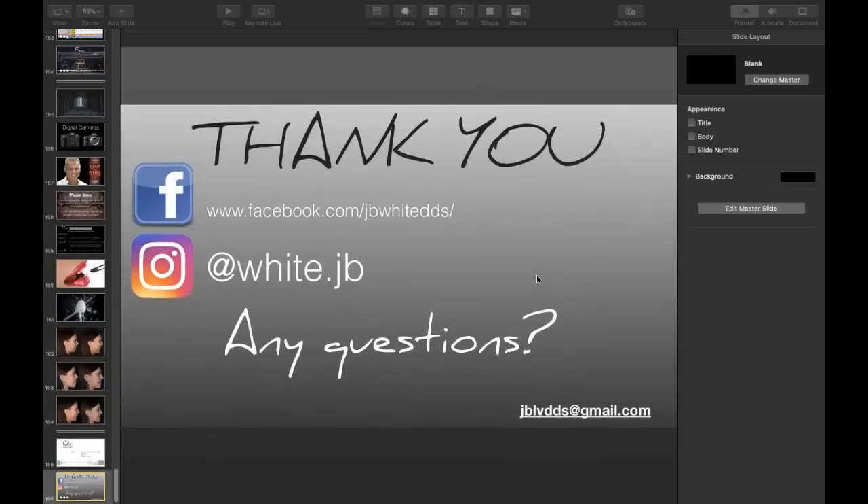Thank you everyone. I really appreciate everyone's time this evening. My email is at the bottom — jblvdds@gmail.com — if you think of any questions after everything digests, you can always email me. I look forward to seeing all of you in a future course.